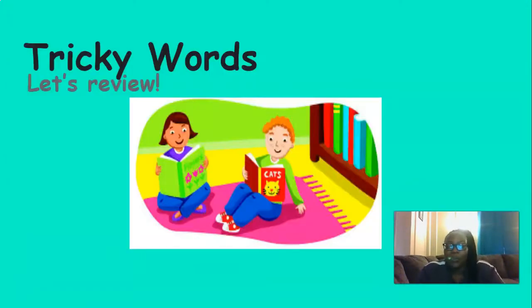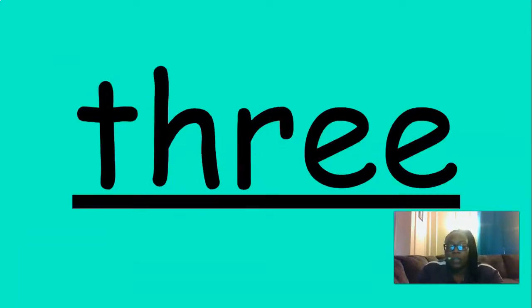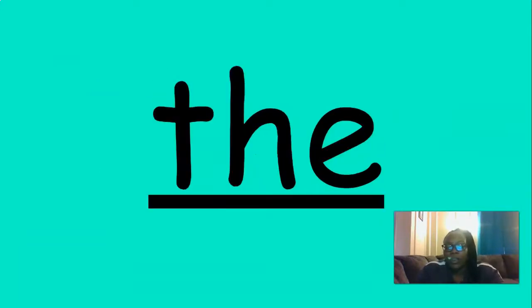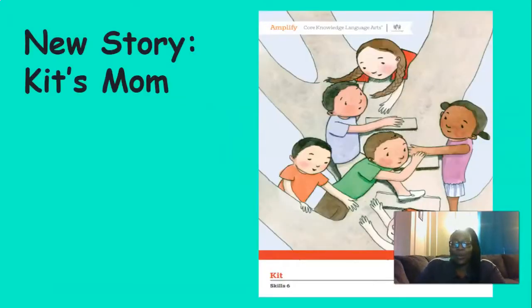All right, now let's review our tricky words. Let's say them together. One, two, three: the, and, the, a, blue, yellow, look, I, are. Great job with those tricky words.